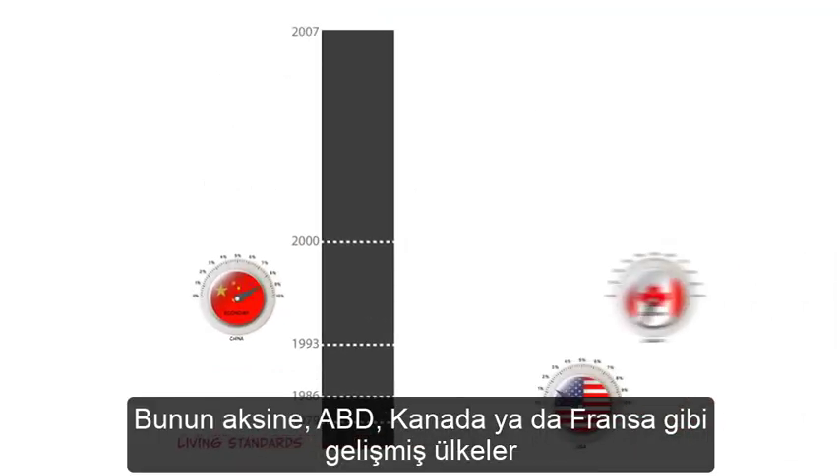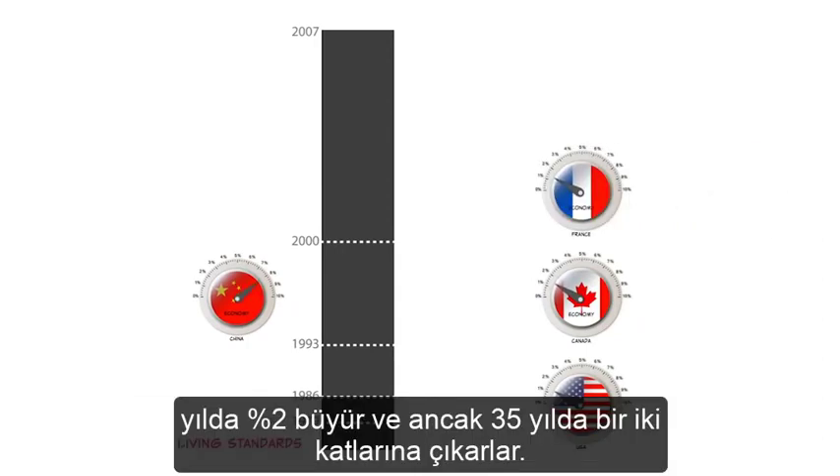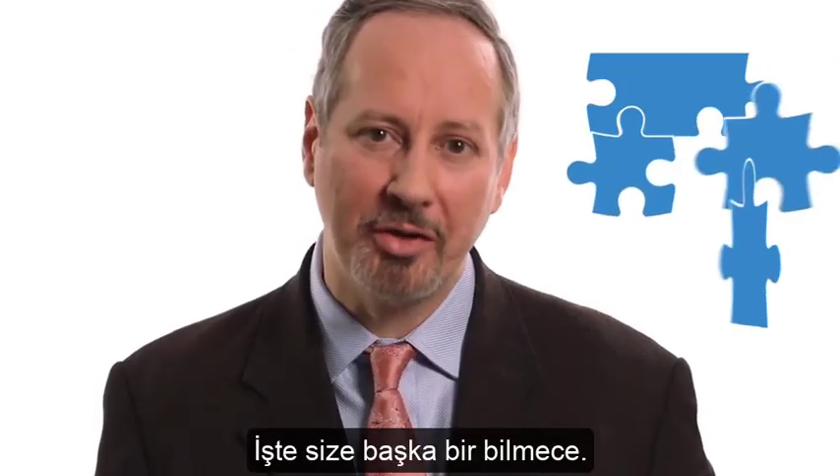In contrast, in the advanced economies — say the United States, Canada, or France — they're growing around 2% per year, doubling only once every 35 years.